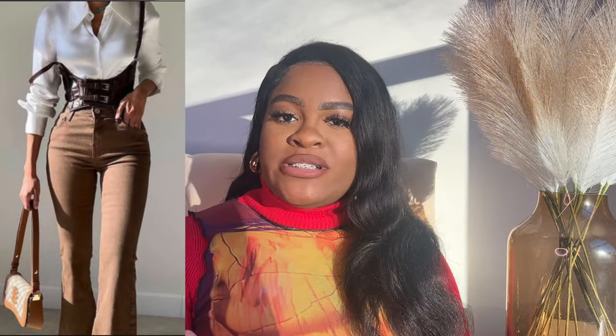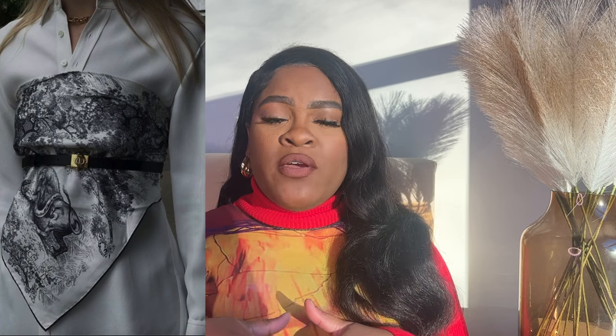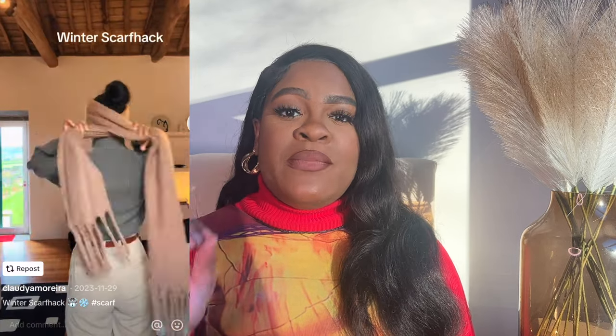Extend that to belt bags, fanny packs, and bum bags — you can get the same effect with body harnesses and corset belts. A scarf is one of the most versatile things in your wardrobe. The easiest thing you can do: take that scarf, make it a triangle, tie it around back so you have a triangle in the front — and boom, you have a look. You can have three, four, or five different scarves and already have that many different looks with whatever you're already wearing.